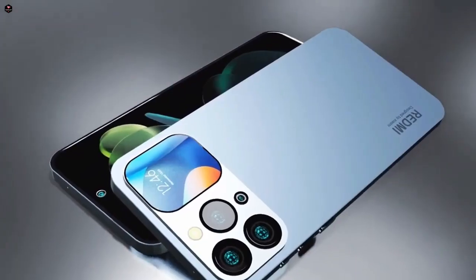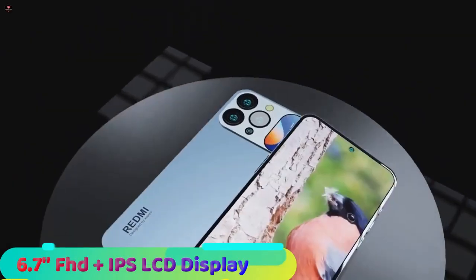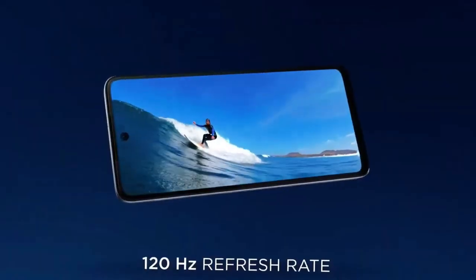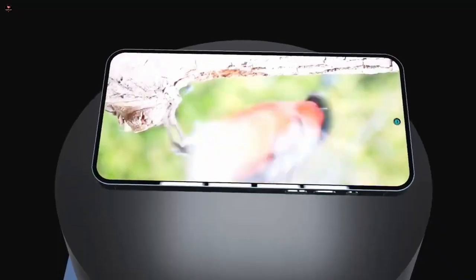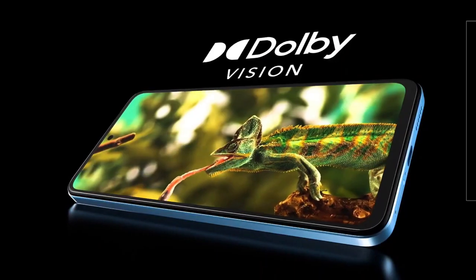Let's start with the display. The Redmi Note 14 is coming with a 6.7 inch full HD plus IPS LCD display with 120Hz refresh rate. The display comes with Corning Gorilla Glass 5 protection with HDR10 plus and dual vision support.